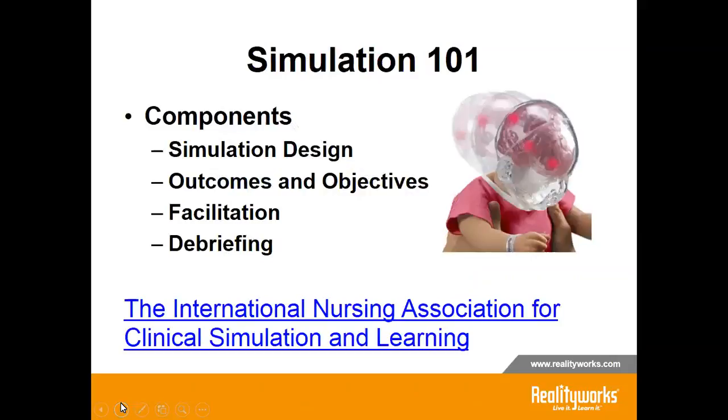Simulation is the imitation of the operation of a real-world process or system over time. All simulations need a type of model. The International Nursing Association for Clinical Simulation and Learning has developed standards of best practice in simulation. In order to provide an evidence-based, hands-on experience, the standards suggest the following steps. As an example, we will use the shaken baby simulator from RealityWorks. This simulator is a powerful demonstrator used in child abuse prevention courses, childbirth, prenatal, and parenting classes, health occupations, and family and consumer sciences classes. The clear head with LED lights depicts how an infant's brain is affected by a few seconds of shaking.